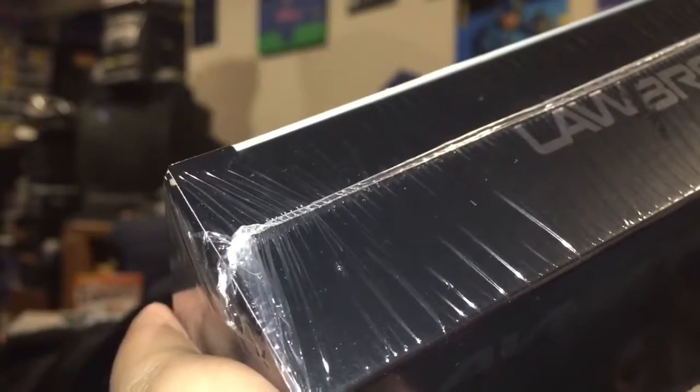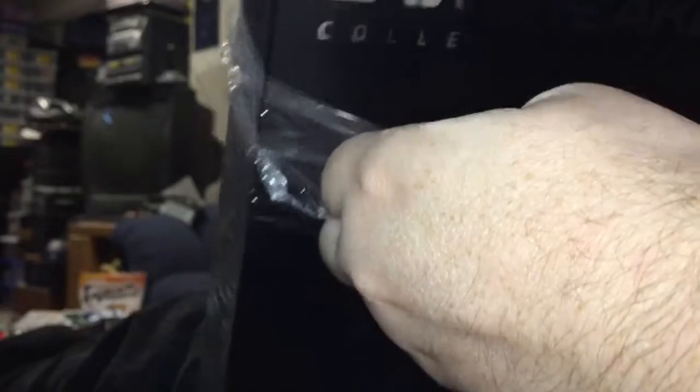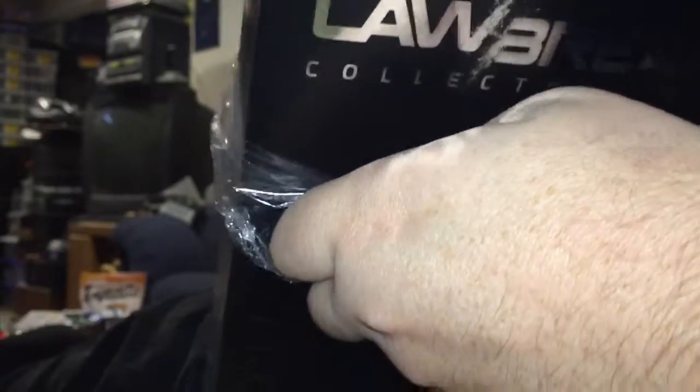Now, there's been some criticism I've seen online of Lawbreakers, but that didn't stop me from being enthusiastic enough about it to get the boxed Collector's Edition. I still think it was worthwhile, especially given this is one of the most weighty Collector's Editions that I've received in the mail. This one feels quite chunky. I think there's going to be a lot of stuff in here. All right, let's find out what's in here.